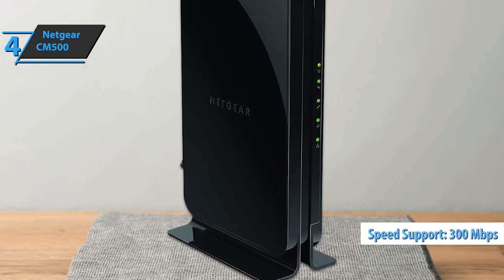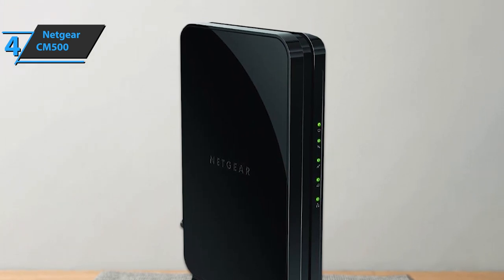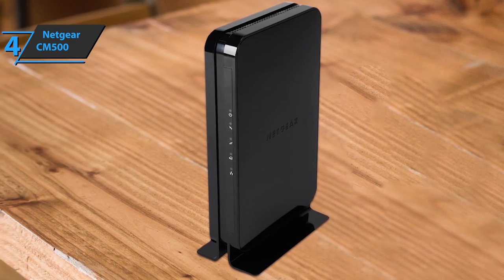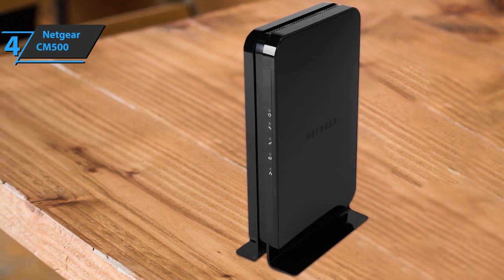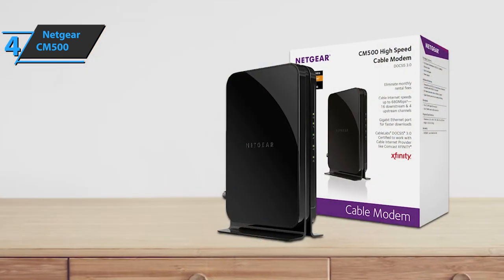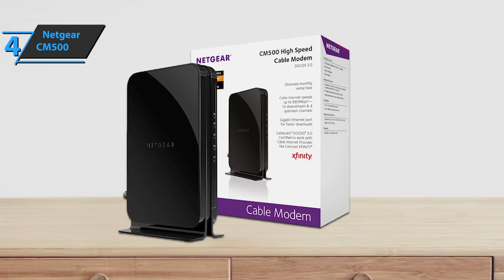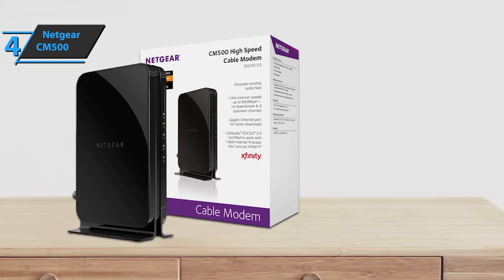300 megabits per second is enough for most tasks, such as playing online games, sharing files, and downloading videos. The CM500 modem is also easy to set up and should be ready in minutes. You may need to contact Mediacom directly to complete the setup, but otherwise it is fairly easy to handle. Users also like that this model allows transmission in high definition. The Netgear CM500 cable modem comes in elegant black, with a size of 4.88 x 7.28 x 2.36 inches and weighs 1.46 pounds. For the listed price, you can't beat this one.